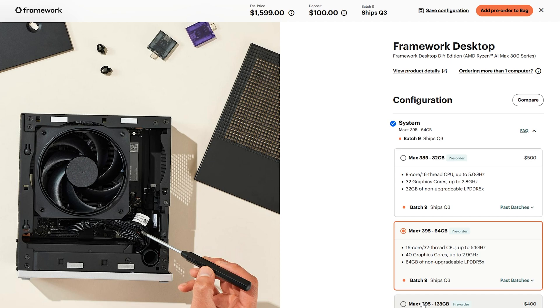Especially since everybody is obsessed with running AI stuff locally. There have been demonstrations of Strix Halo running large language models fully on the system because of its extremely large memory capacity. With 128 gigabytes of RAM, you can allocate up to 96 gigabytes as VRAM, giving you a lot of capacity for large language models that need more memory than raw performance.